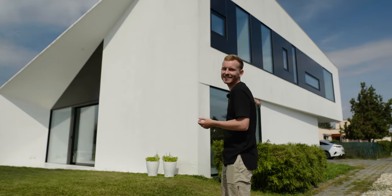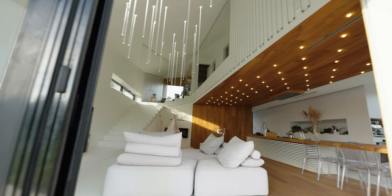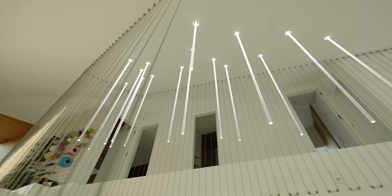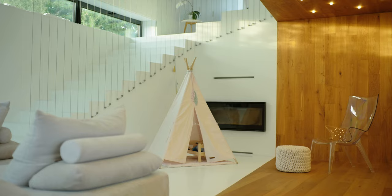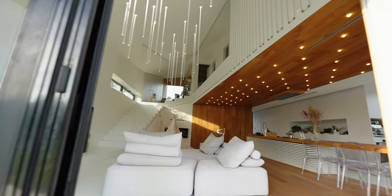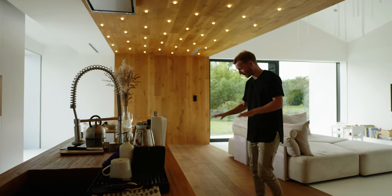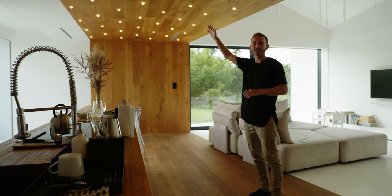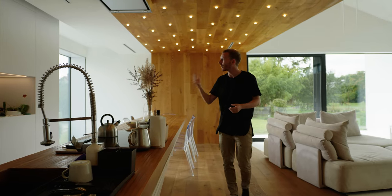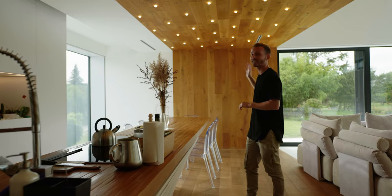But enough talk — let's head inside and check out the rest of the house. The ground floor welcomes you to an incredible open plan kitchen-living area. One of the first things to notice is how each functional area is framed by oak, from floors and walls to the ceiling, creating incredible contrasts because the rest of the spaces are kept all white, just like the exterior facade.